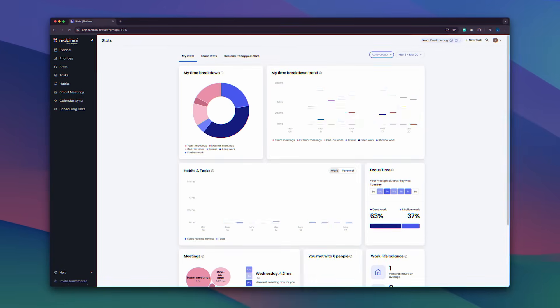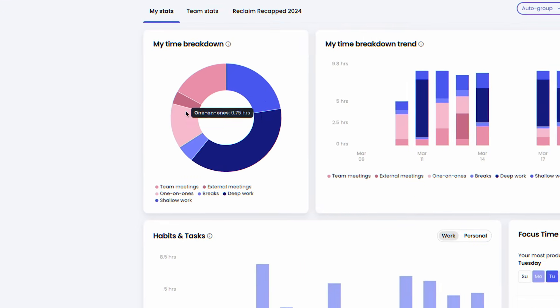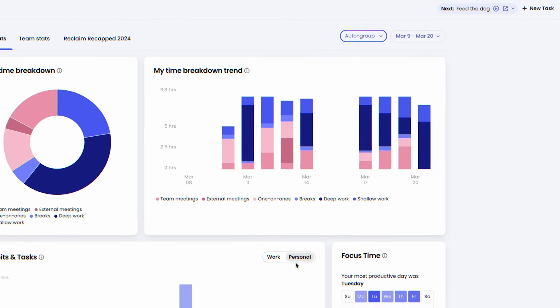Reclaim AI tracks the time you spend on your habits, but that's not all. In the stats section, you'll find a complete overview of your time — how much time you spend on your tasks, meetings, breaks, personal and professional life. You name it.